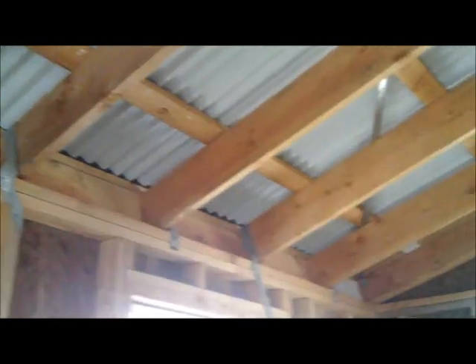You can see the hurricane hangers — good hardware. Good sized rafters.